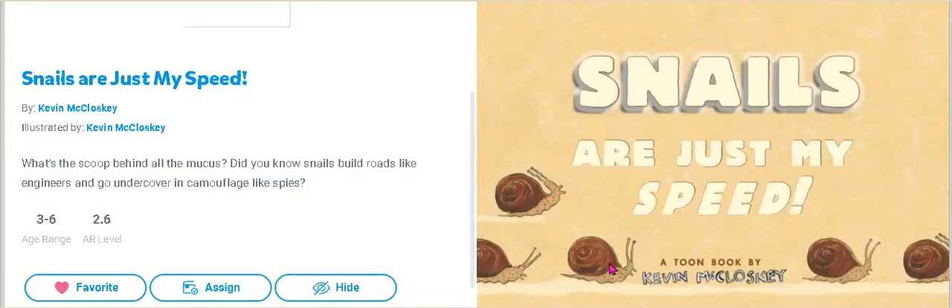Snails are just my speed. A toon book written and illustrated by Kevin McCloskey. Hey, what's the scoop behind all the mucus? Did you know snails build roads like engineers and go undercover in camouflage like spies? This is a 2.6 AR level book worth half a point if you decide to test, and there are 459 written words. Let's get started on our sensational snail story.